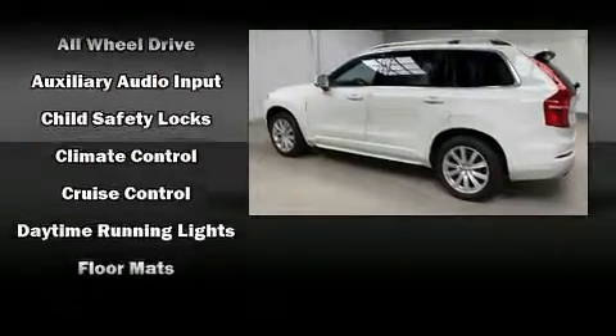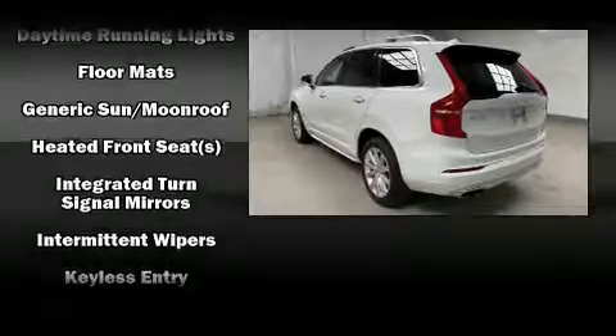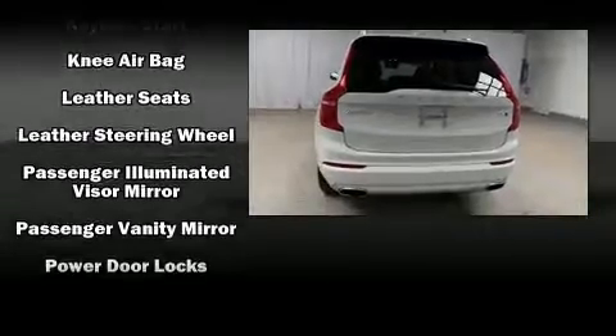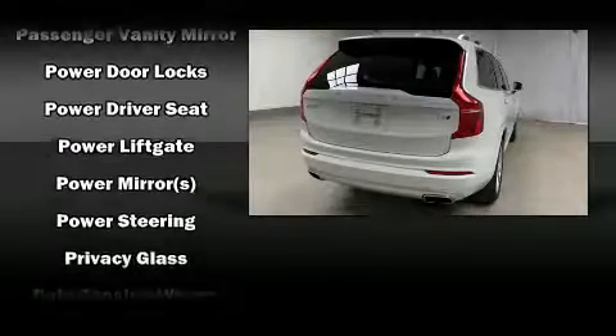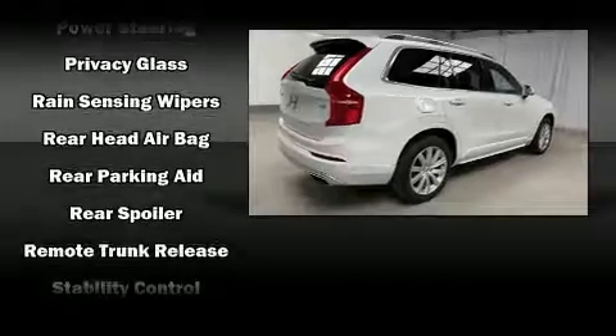Volvo also prioritized safety and security by including head curtain airbags, front and side impact airbags, traction control, a panic alarm, an emergency communication system, and four-wheel disc brakes with ABS. Brake Assist technology provides extra pressure when applying the brakes.